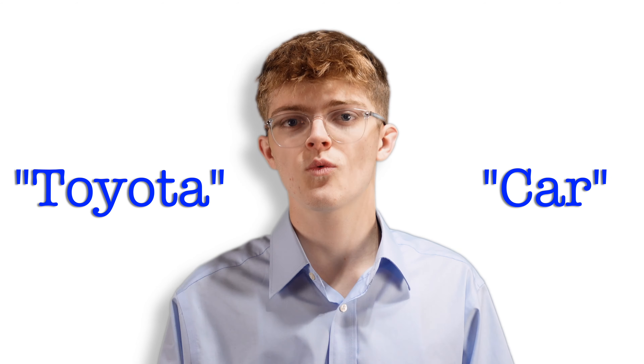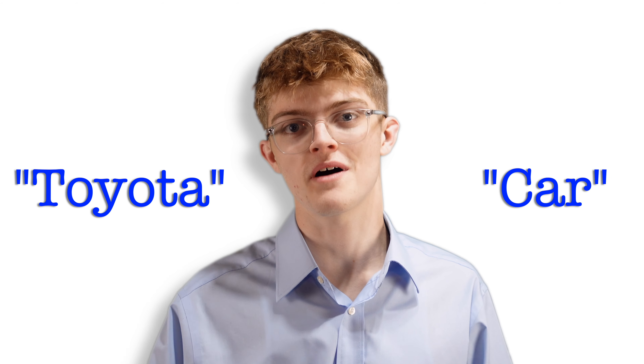Alright, let's move on to our next step, which includes writing a good title and description. For the title, keep it brief and to the point. Don't use something long and wordy that'll put the buyer to sleep. Keep it simple, like 'Toyota' or just 'car.' You want to make your buyer do the least amount of work possible.